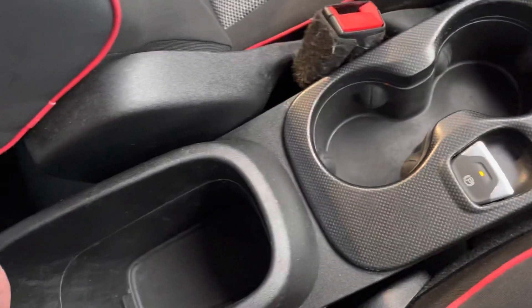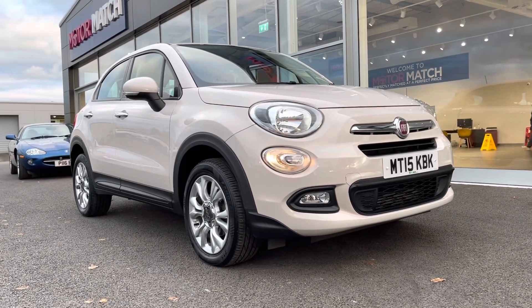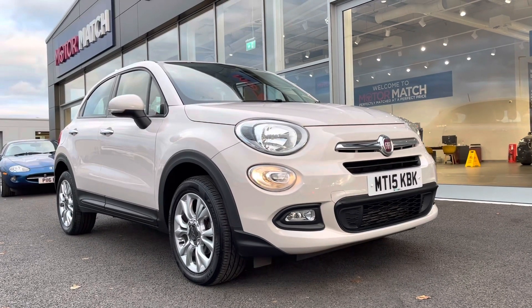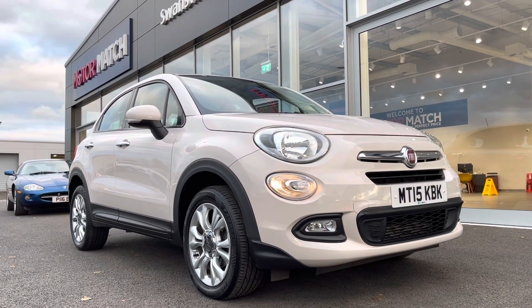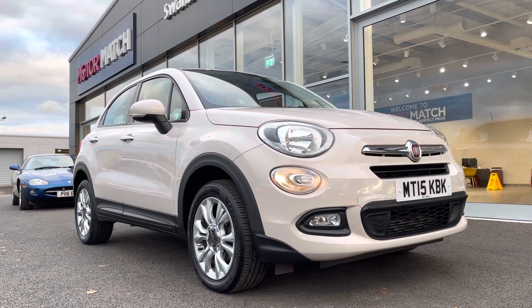A little bit of extra information about us at Motor Match Chester: most of our cars are hand-picked internally from our premium Swan's Way sites all across the country. All of our cars go through extensive mechanical preparations and bodywork checks, and extended warranties of up to three years are available.